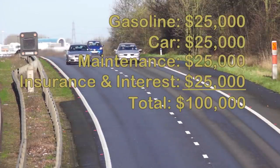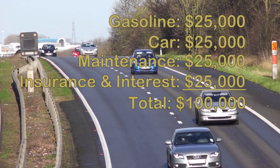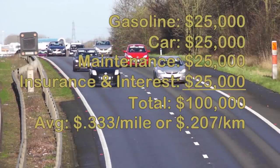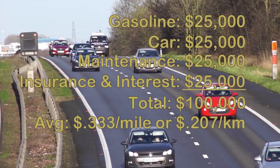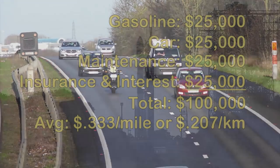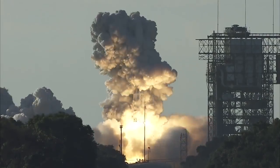Based on those numbers, you spent a total of $100,000 to drive that car 300,000 miles or 500,000 kilometers, averaging 33 cents a mile or 20 cents a kilometer, and only a quarter of that was fuel. Cars tend to be one of the most reusable types of machines we have, and even then, fuel is only a quarter of the cost.